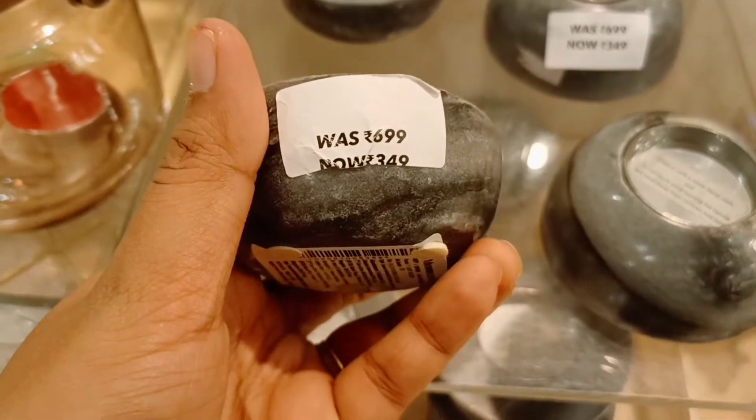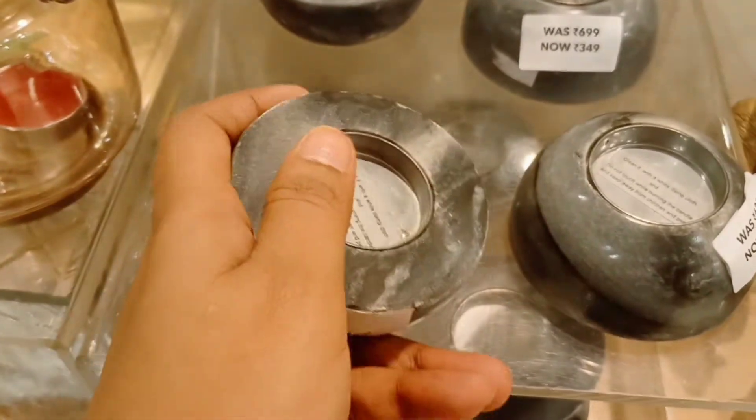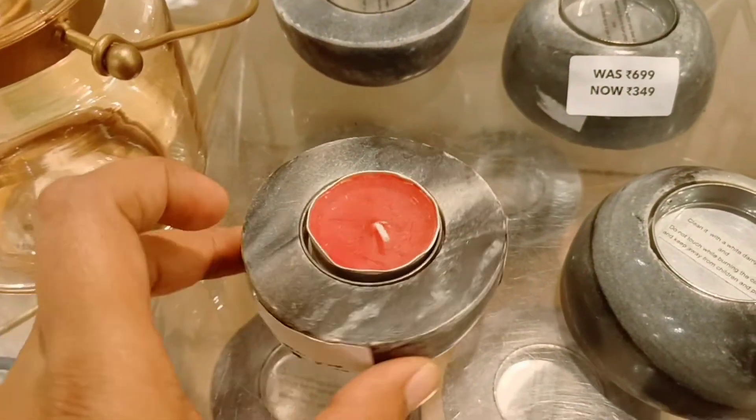Next, it is a stone candle holder at $349. Now I am going to check out candles, ranging from $1.00 to $2.00.